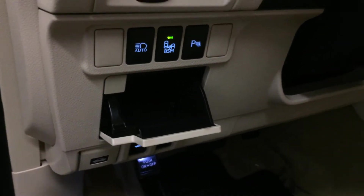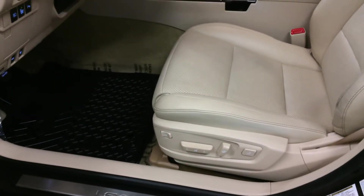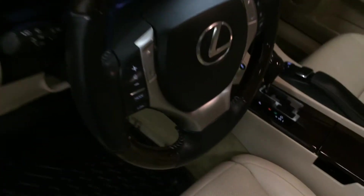Storage compartment with carpet material, power adjustable front seats — they both have lumbar support and power thigh support. 10 airbags, power tilt and telescopic steering wheel.